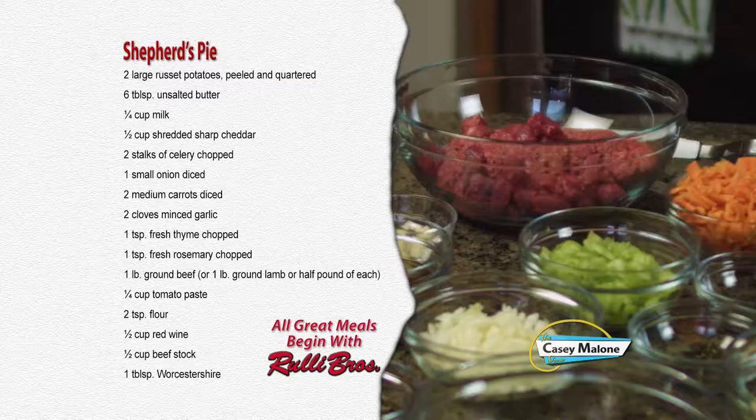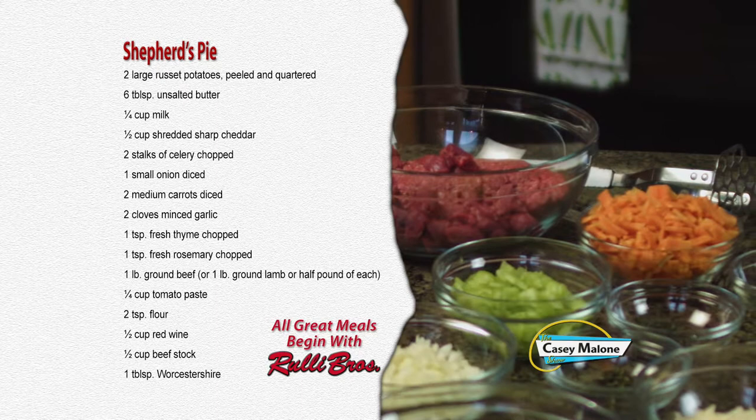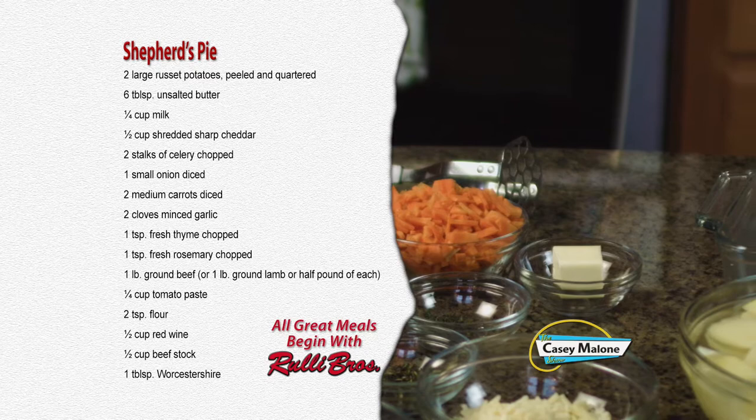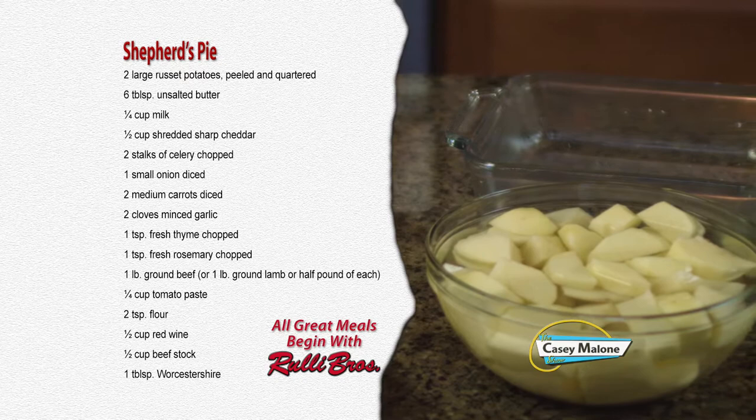For this recipe you'll need: two large russet potatoes peeled and quartered, six tablespoons of unsalted butter, one quarter cup milk, one half cup shredded sharp cheddar, two stalks of celery chopped, one small onion diced, two medium carrots diced, two cloves of minced garlic, one teaspoon of fresh thyme chopped, one teaspoon of fresh rosemary chopped, one pound of ground beef or one pound of ground lamb or half of each, one quarter cup of tomato paste, two teaspoons of flour, one half cup of red wine and one half cup of beef stock, one tablespoon of Worcestershire sauce, and one half cup of fresh parsley chopped.